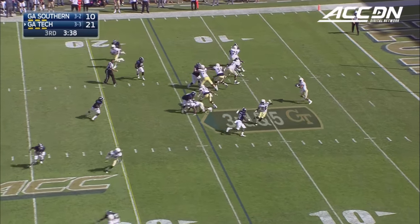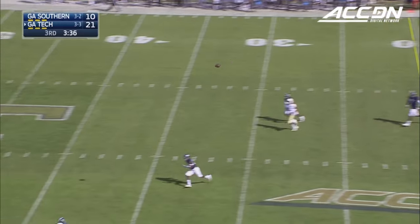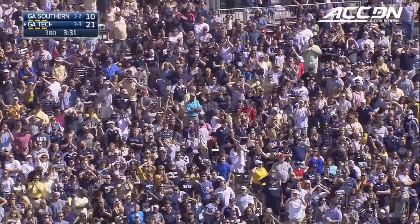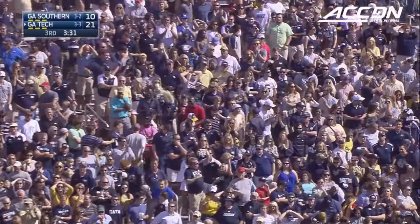Move the chains. Thomas looking to throw, going to set it up downfield for Stewart. He makes a great catch — Brad Stewart right over the top of the senior corner, Darius Jones.